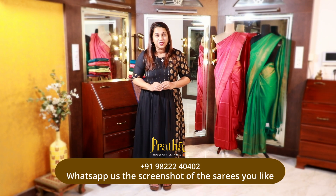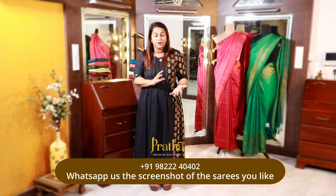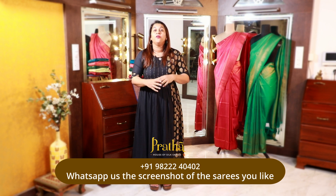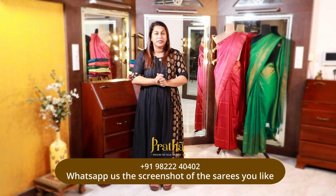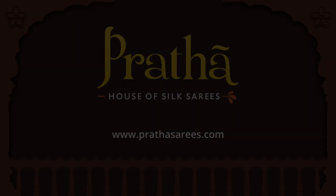So this was our first video about Crepe Tussars. I hope you all love this collection — these are beautiful sarees. You can also gift them, wear them for any office event or corporate function. If you are going to be on stage performing, these sarees are absolutely perfect for you. Wait for it — I am coming up with the second video. Bye.